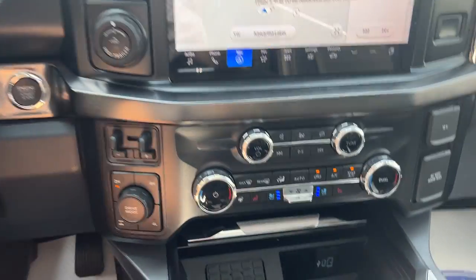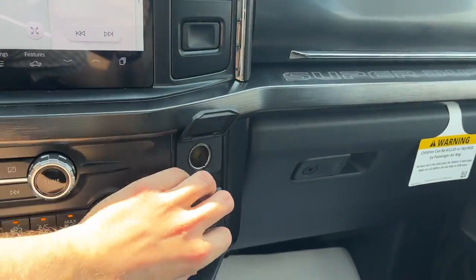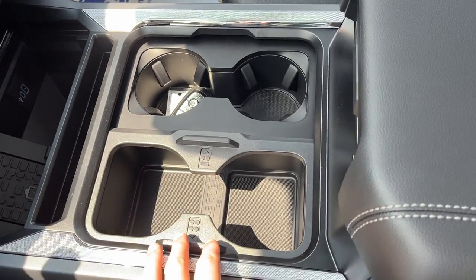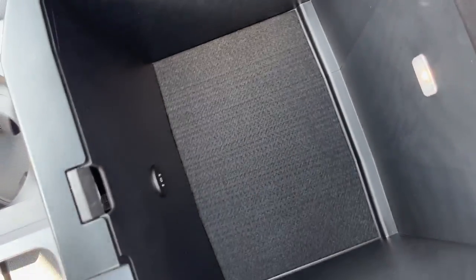Locking rear axle, brake controller, dual climate of course, wireless charging for your phone, wireless Apple CarPlay and Android Auto, plenty of power options up front. You have the sliding console so you can have four cup holders if you like. Remote start on the key, and of course you can also do that through the Ford Pass app as well. Lockable center console with plenty of storage and a couple more USB power options.